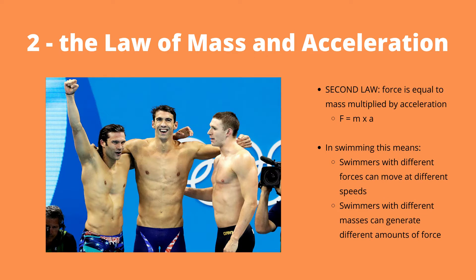Newton's second law is the law of mass and acceleration, which states that force is equal to mass times acceleration. This law means swimmers that exert different forces can move at different speeds, and swimmers with different masses can generate different amounts of force.